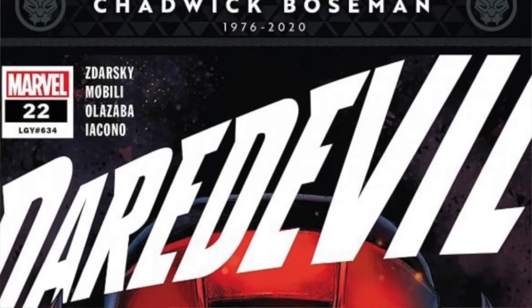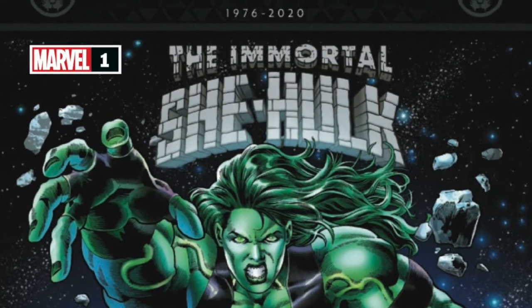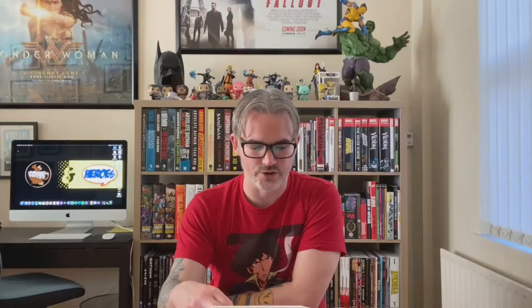Marvel are getting ready to do a massive tribute to Chadwick Boseman, who unfortunately passed a few weeks ago after a long battle. They did something similar with Stan Lee — black banners across the top of the comics with his birth year and year of death. It looks like they're going to do something very similar, basically saying 'Rest in Power, Chadwick Boseman, 1976 to 2020.' A nice little tribute — always good to see them paying their respects.